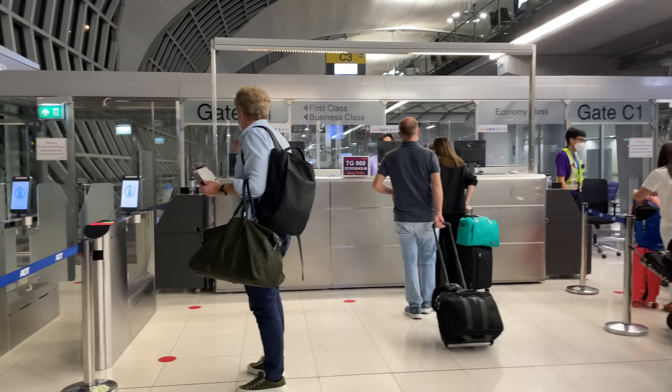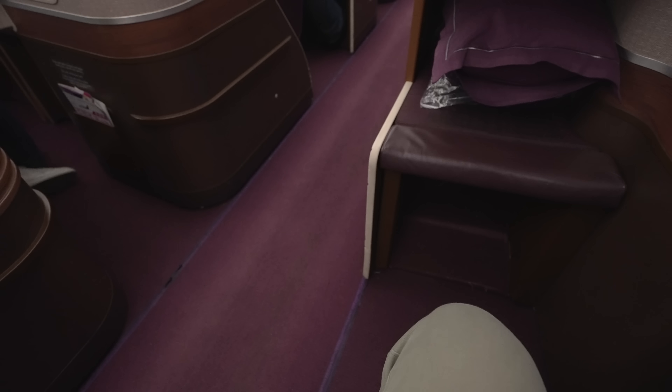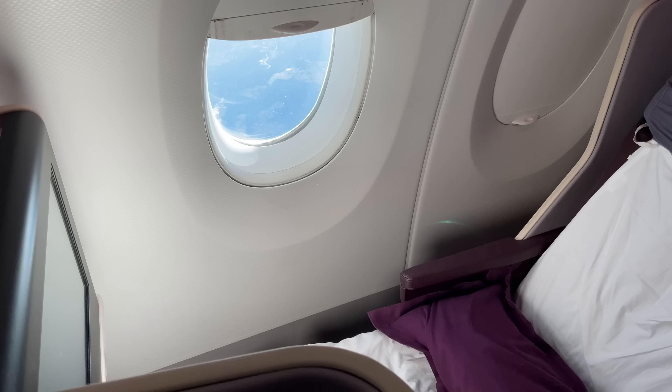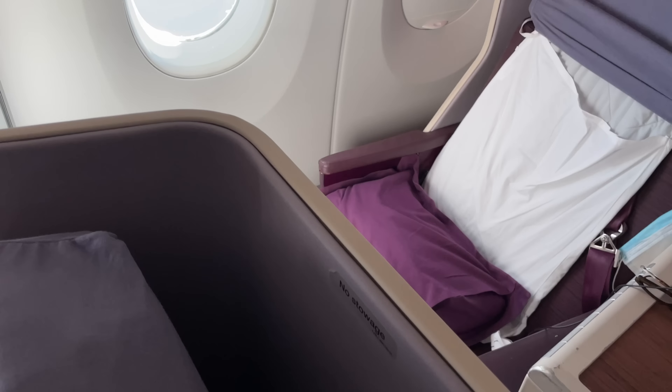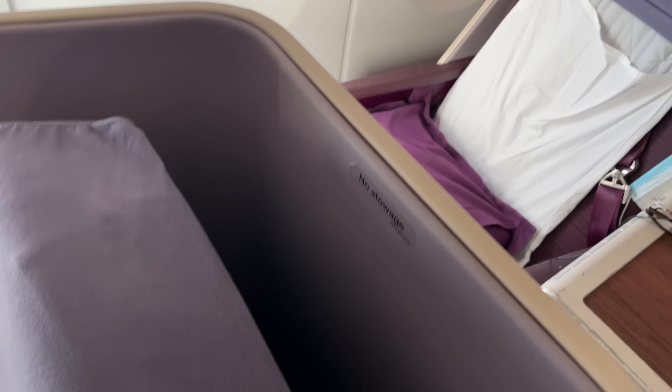I'm in business class today and I only booked this yesterday, so unfortunately I'm stuck with one of the seats that are closer to the aisle. You can see what a difference it makes — here you're very exposed and you're further from the window, whereas in alternating rows you can be nicely nestled in toward the cabin wall and have a much more private experience.